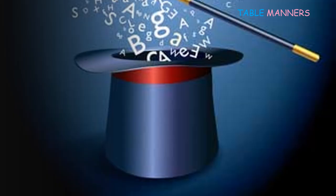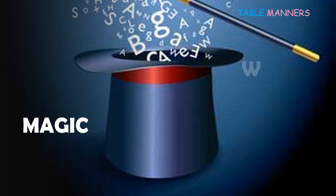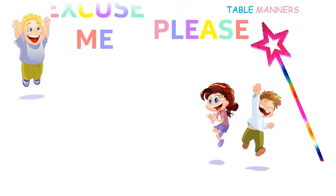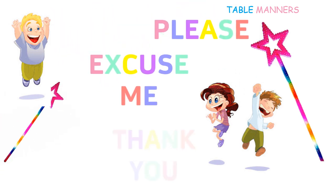Now for the end we are going to make a review about the three magic words that we have to use always. These words are: please, excuse me, and thank you.